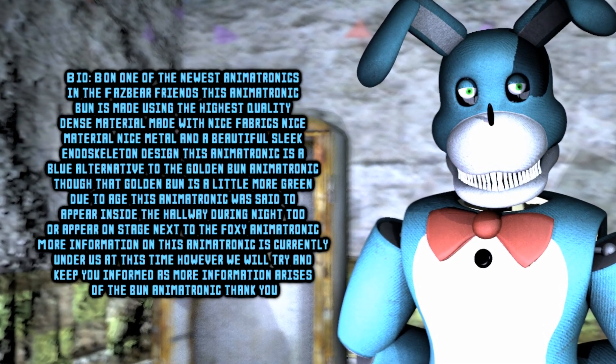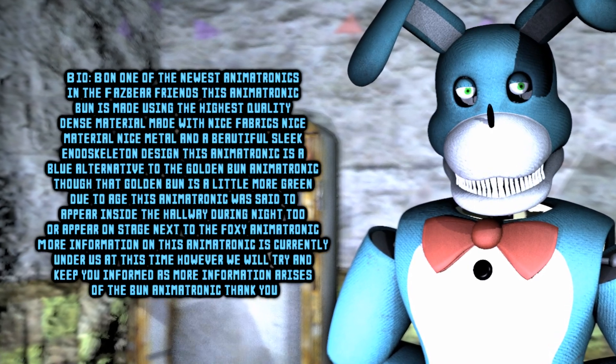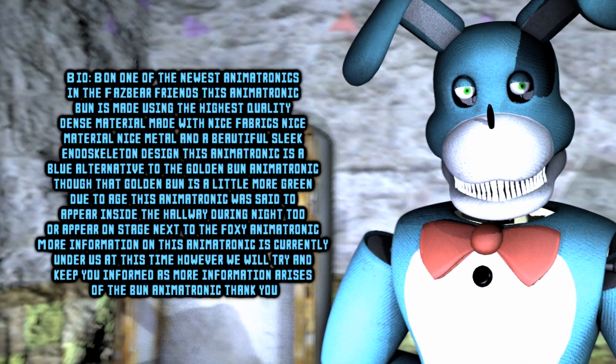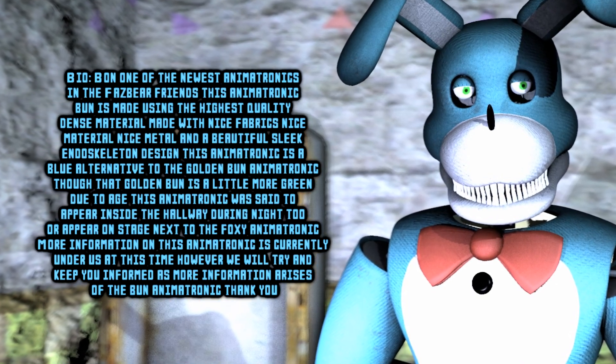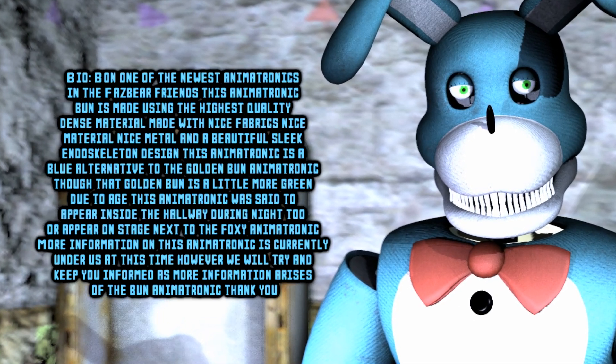This animatronic, Bun, is made using the highest quality dense material — made with nice fabrics, nice material, nice metal, and a beautiful sleek endoskeleton design. This animatronic is a blue alternative to the Golden Bun animatronic.